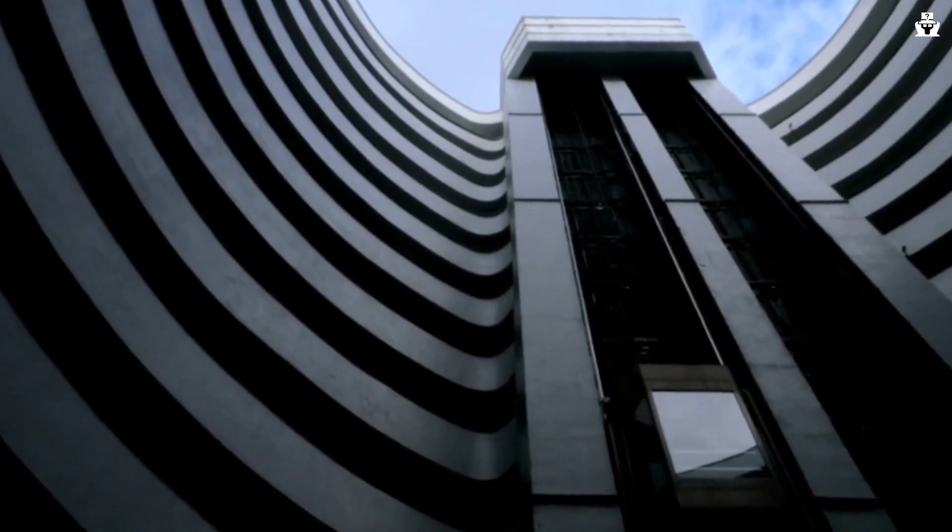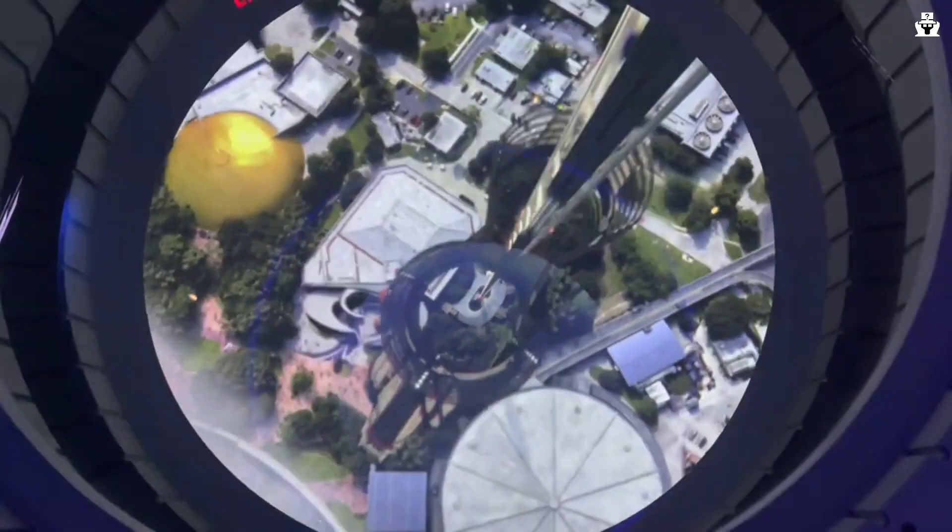Space elevators — vehicles designed to take us in and out of space using a cable instead of rockets — have been talked about by scientists for centuries, and are coming closer and closer to becoming a reality.